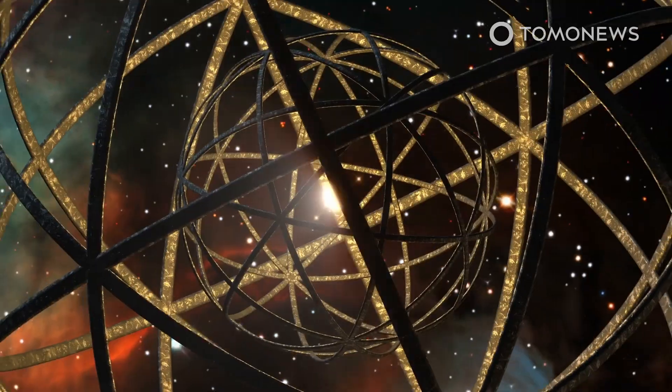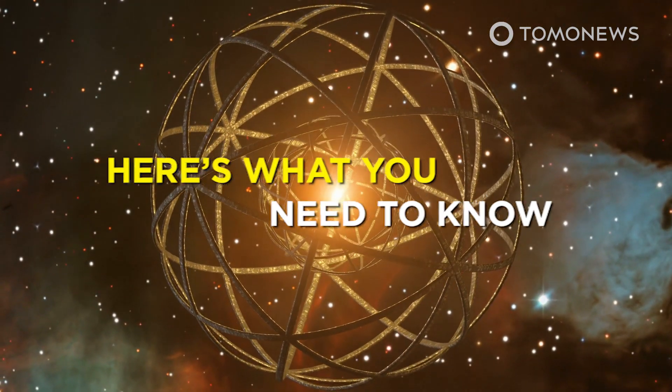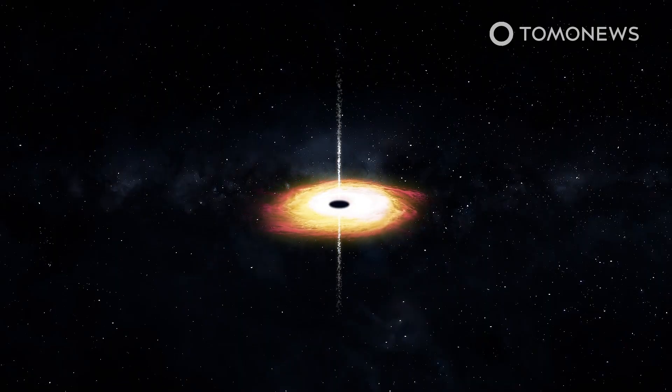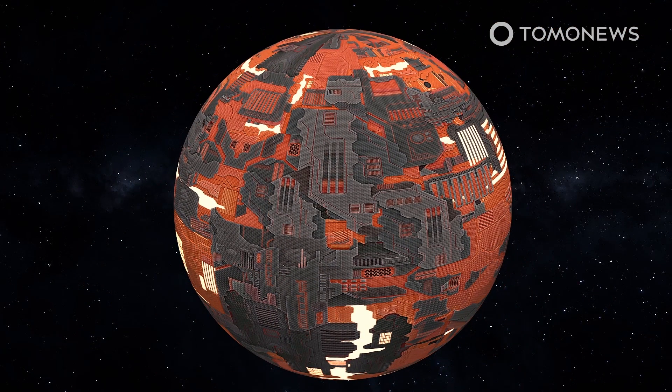Scientists are searching for megastructures in space that suck energy out of black holes. Scientists are considering whether Dyson Spheres — hypothetical megastructures built to surround stars and harness their energy for alien civilizations — could also be built around black holes.